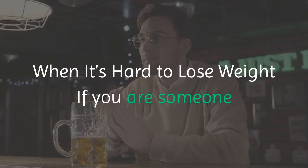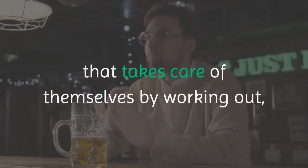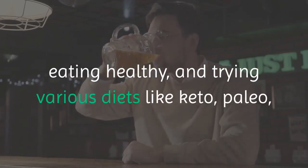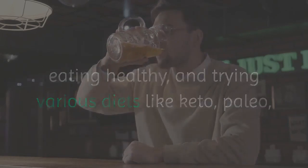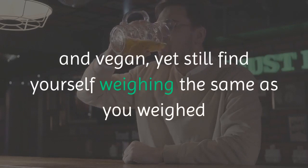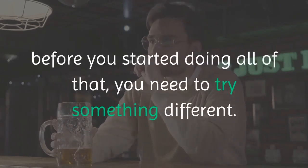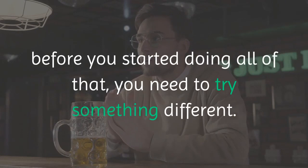If it's hard to lose weight — if you are someone that takes care of themselves by working out, eating healthy, and trying various diets like keto, paleo, and vegan — yet still find yourself weighing the same as you weighed before you started doing all of that, you need to try something different.